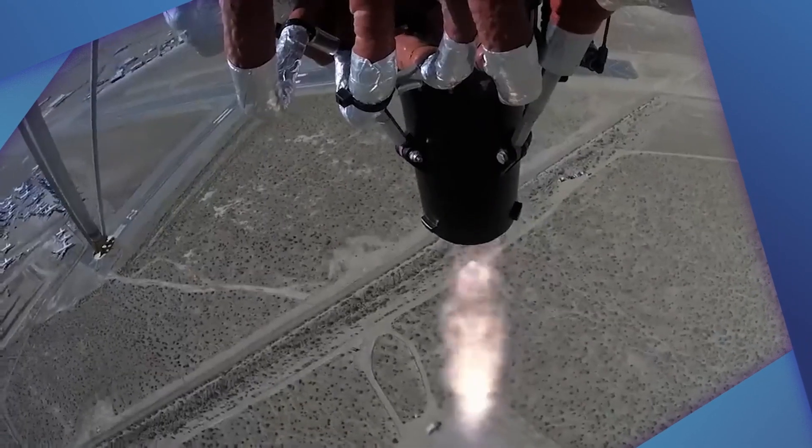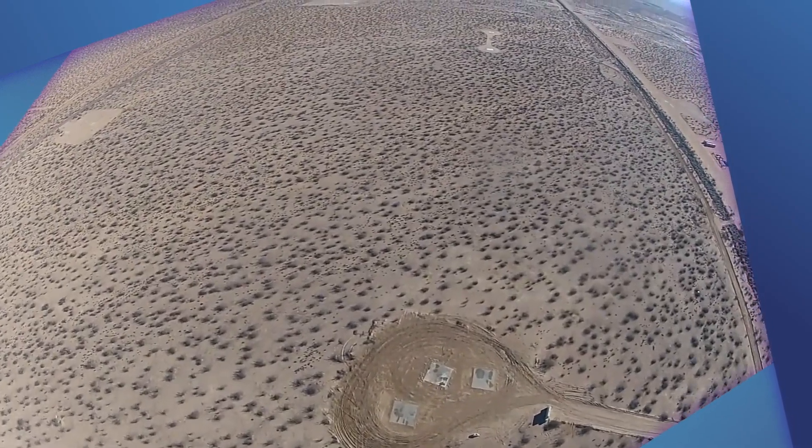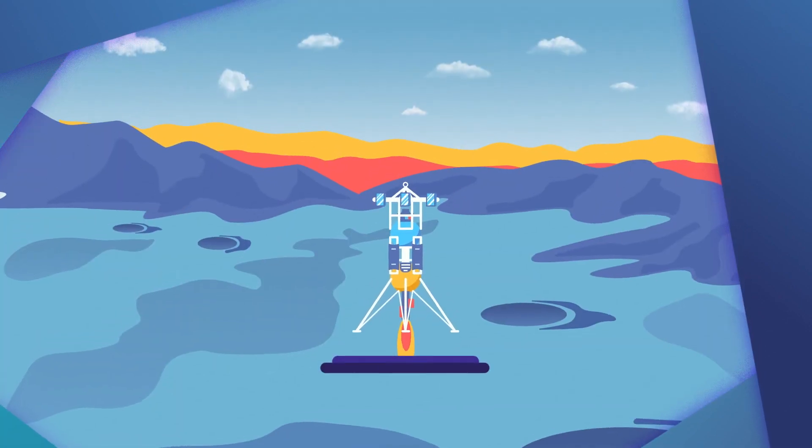A rocket-powered lander can be used as a test vehicle by researchers and engineers. It takes off from a launch pad here on Earth to simulate exploring and landing on another planetary surface, like the moon.